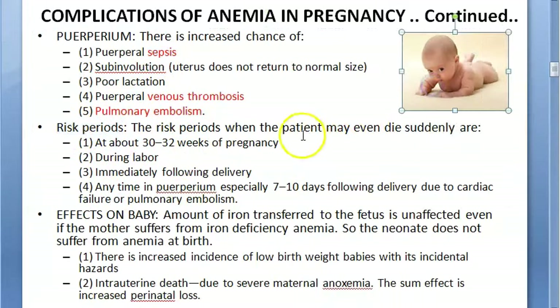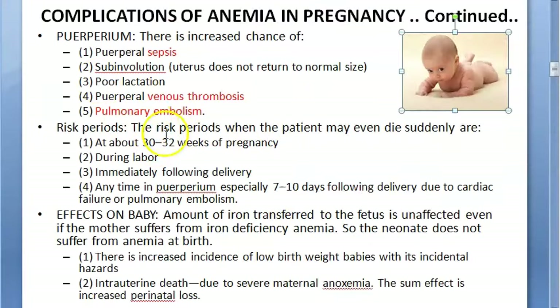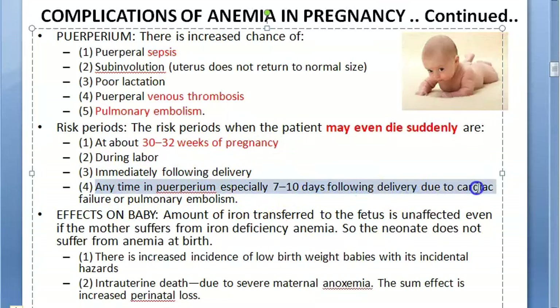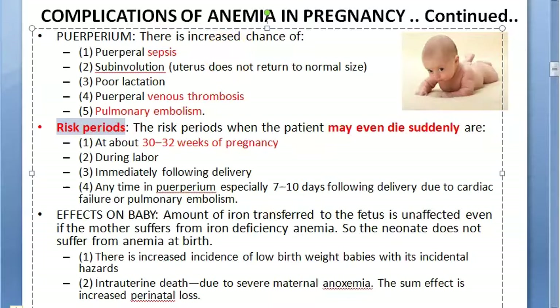Risk periods for sudden death are: around 30 to 32 weeks of pregnancy, during labor, immediately following delivery, and in the puerperium — especially 7 to 10 days following delivery due to cardiac failure or pulmonary embolism.